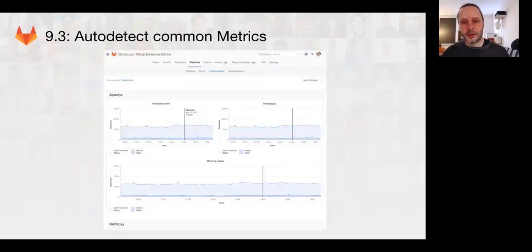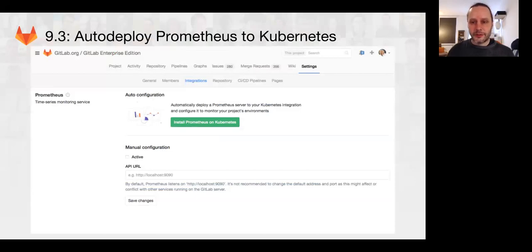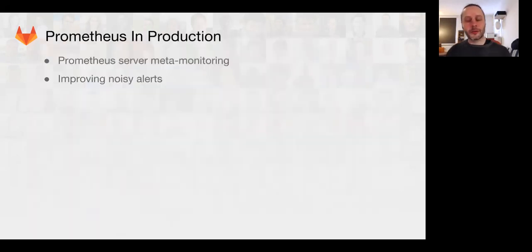Here's an example of the common metrics — kind of a mock-up. And then we'll have the install button on the integration page. We also have some more work on Prometheus in production. We now have Prometheus server meta-monitoring. We've improved the configuration so that the GitLab.com Prometheus servers are monitoring each other. There are three Prometheus servers in the production environment, and they all cross-monitor each other so that we know if the Prometheus servers themselves are having problems.